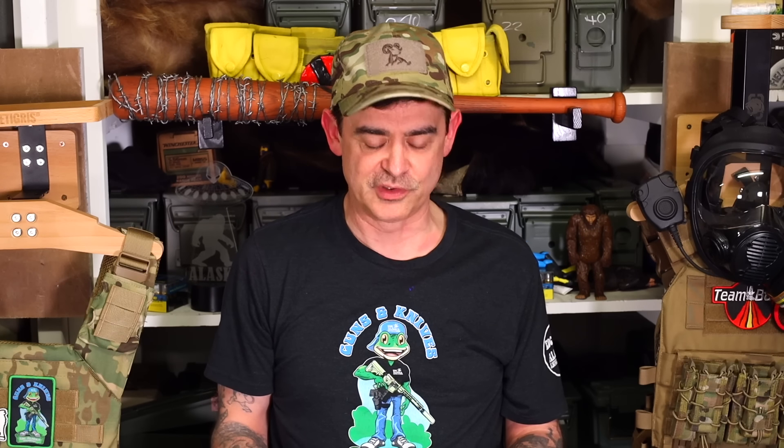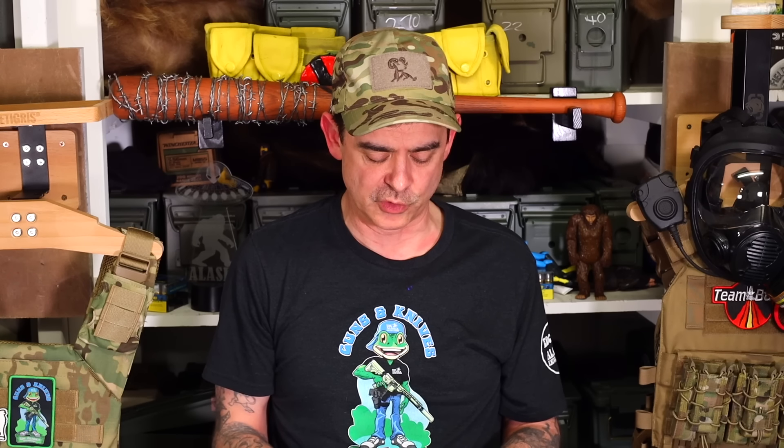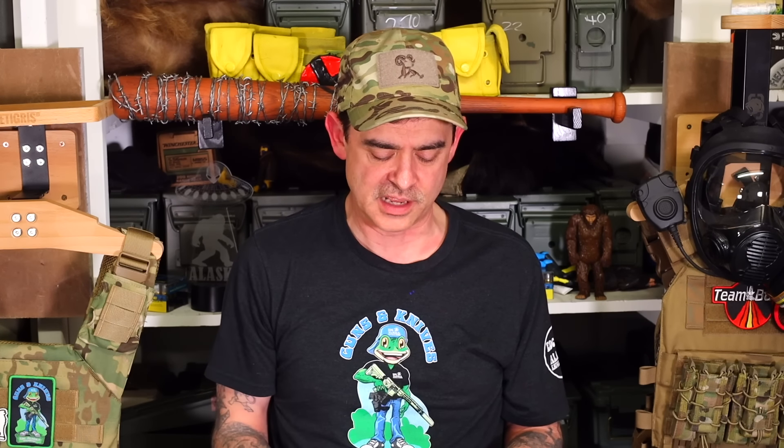Now getting into medium-sized large game — specifically black bear and caribou. I would choose a .270 again; I think it's perfect for black bear and caribou. .308 would be my second choice. .30-06 is widely used and is probably a universal round you could use for a lot of these animals. .300 Win Mag, of course, can't go wrong. And again, we have the 6.5 Creedmoor, which will work for those-sized animals too.